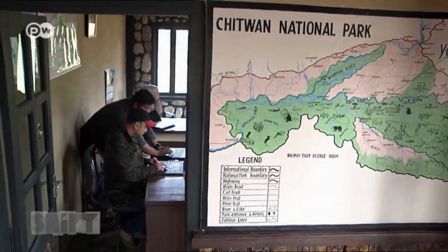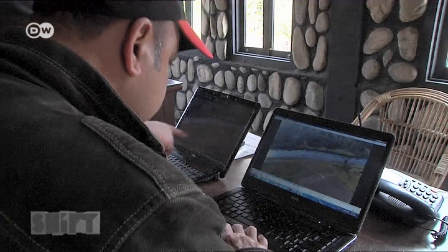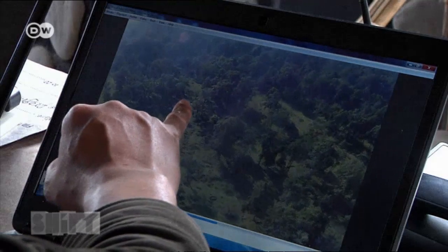Back at the base, the rangers begin to analyze the material shot by the drone. After flying the drone over the protected area, we retrieve the chip out of the camera and download the photos and video onto a computer. Then we scour the footage for any abnormal activity. If any action needs to be taken, we immediately send out a team.